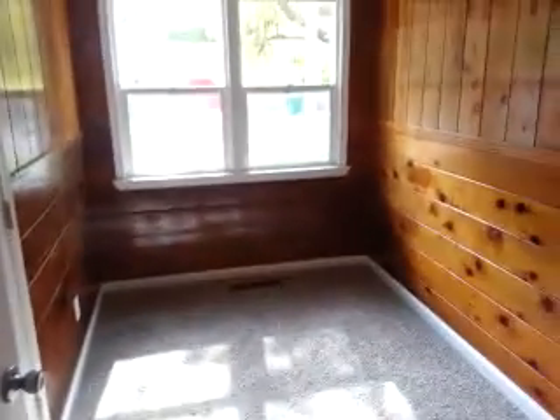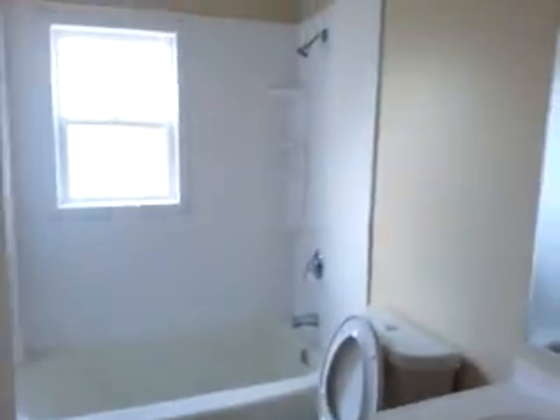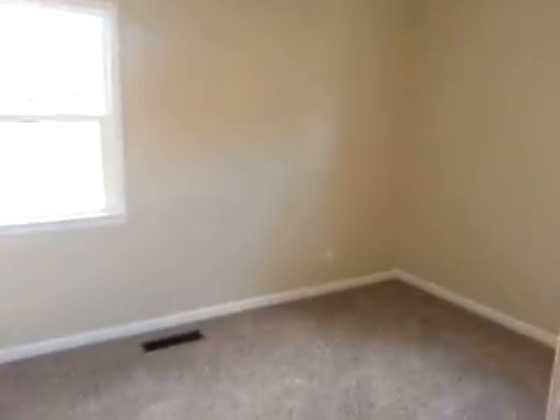This room here — small little room — could be a nice office for the girls. One of the bedrooms with a closet. One bathroom in here.